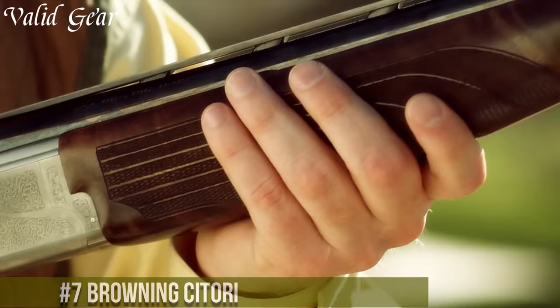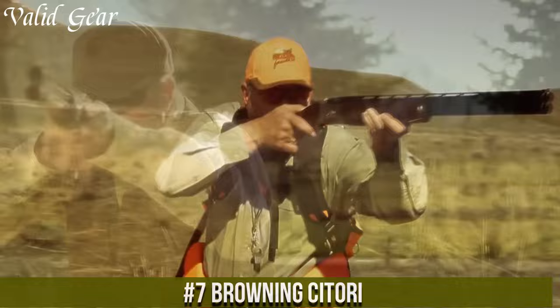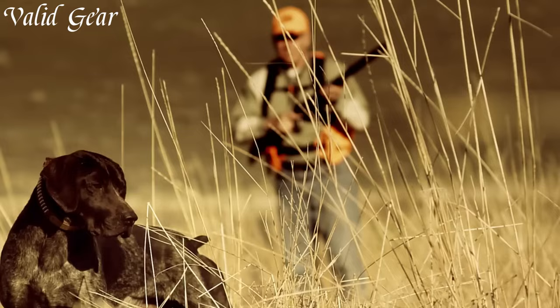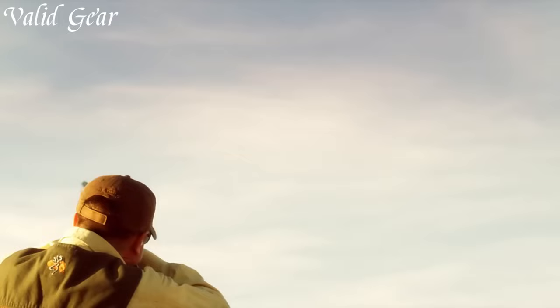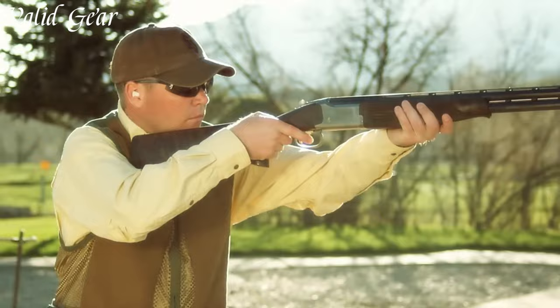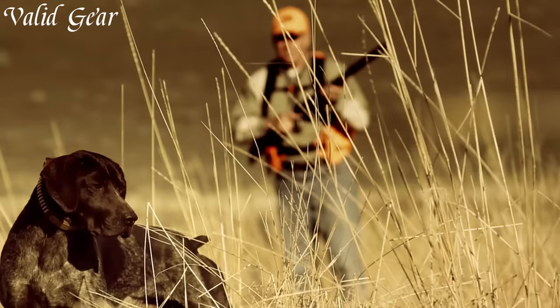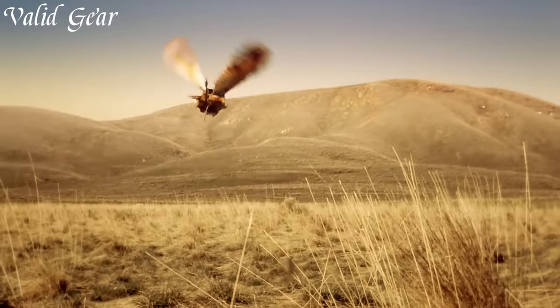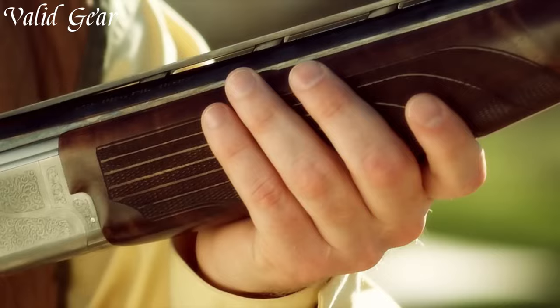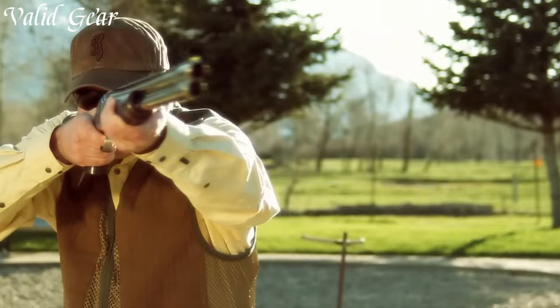Number 7: Browning Satori — a timeless over-and-under shotgun that embodies Browning's legacy of craftsmanship and innovation. Available in a wide range of models and gauges, the Satori is a symbol of quality and precision. With its steel receiver and polished blued barrel, it delivers durability and elegance. The Satori features a walnut stock and fore-arm with fine checkering, reliable mechanical trigger, Browning's Invector Plus choke system, and a ventilated rib for versatility and accurate shot patterns.